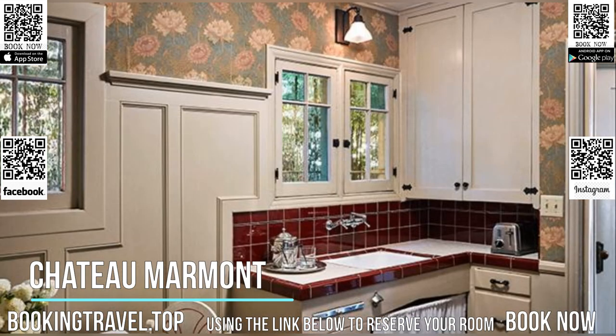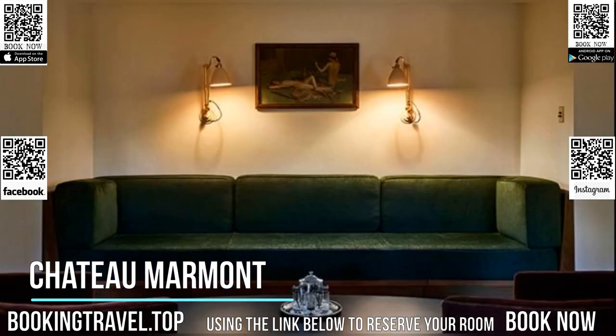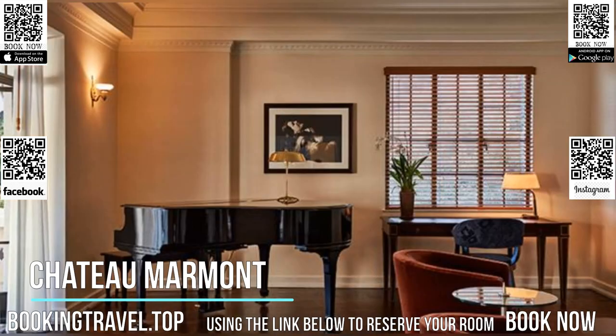Guests may also use the gym and the hotel can arrange in-room massages. Book now at the best price guaranteed, using the link below to reserve your room.